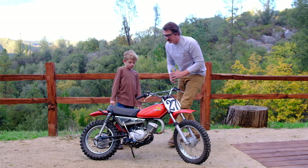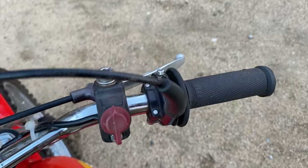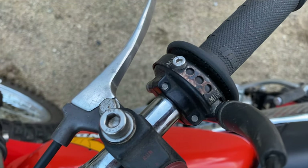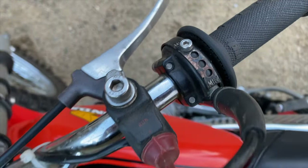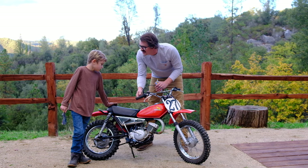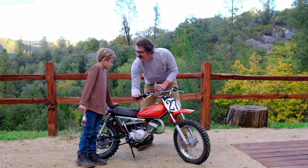The cool thing about this bike is that for the parents, you can set the throttle up — there are four different stops. When they're first starting out, you can set it so the throttle only turns like a quarter throttle, so they don't whiskey throttle it, wheelie through the fence, and never ride again. It's just a little bolt and you can change it. And of course Liam is on max now.